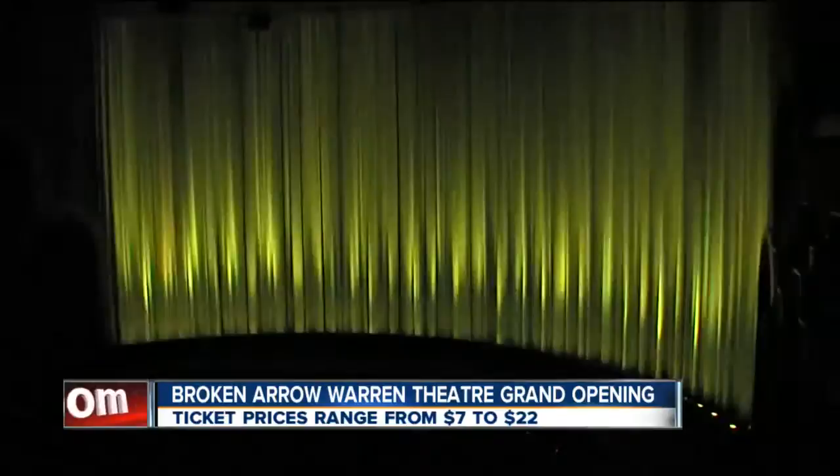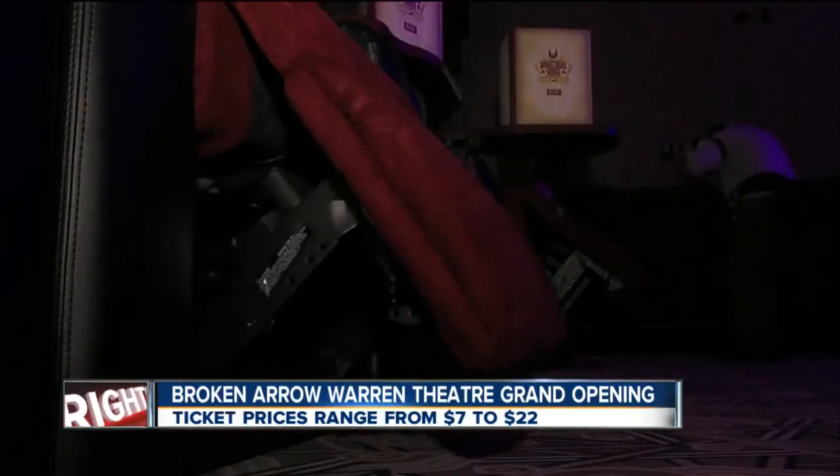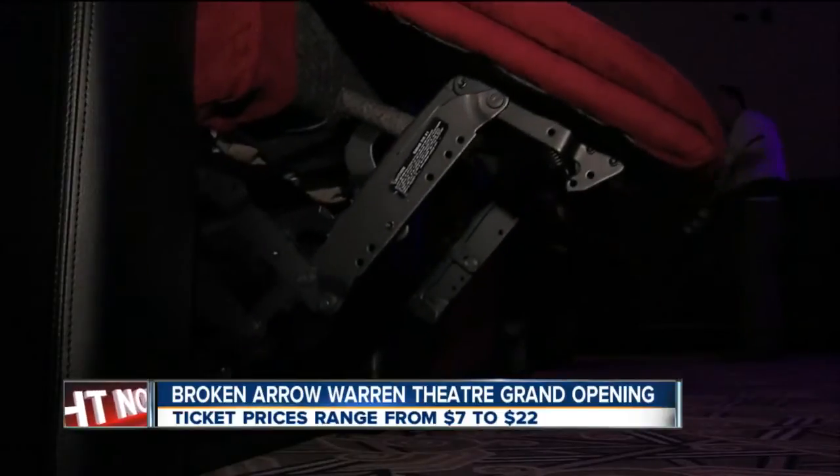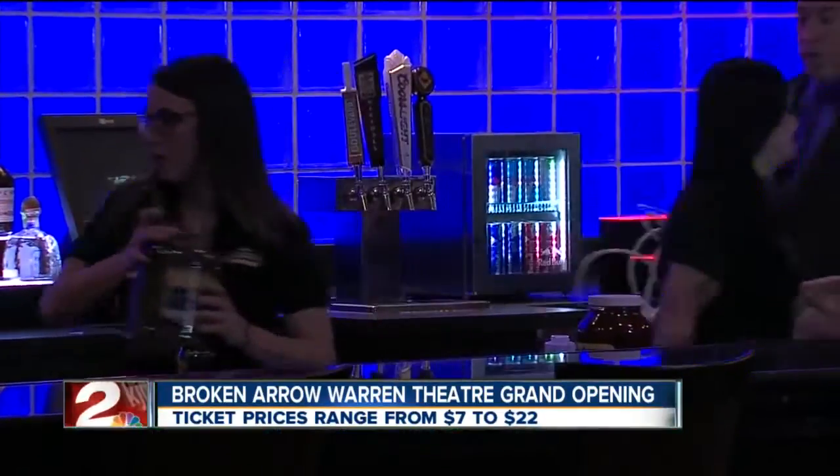That's part of the musical light show moviegoers will experience. The Warren Theater is said to have some of the most high-tech surround sound, elegant seating, and a bar. But it also has a bit of an old-time feel to it.